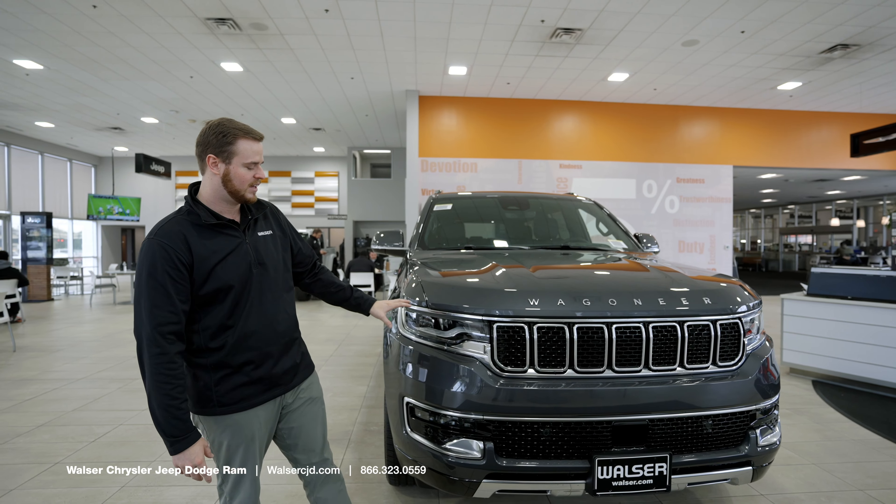Now taking a look at the trunk — this is going to be a great-size third row vehicle. Sizing wise, it's a little bit longer than a Tahoe and a little bit shorter than a Suburban, placed perfectly in the middle so you have the optimum amount of space as well as passenger room.